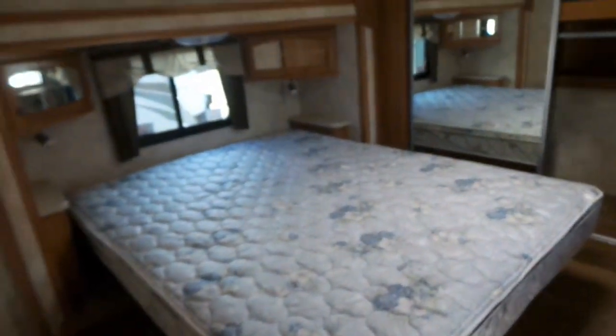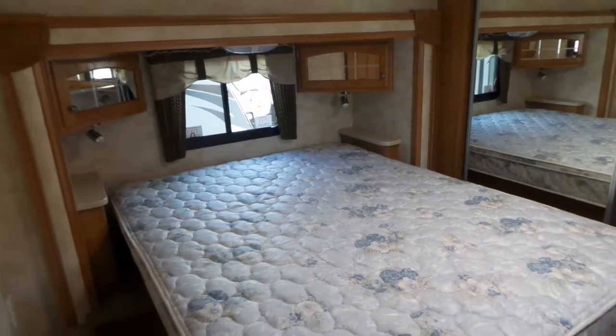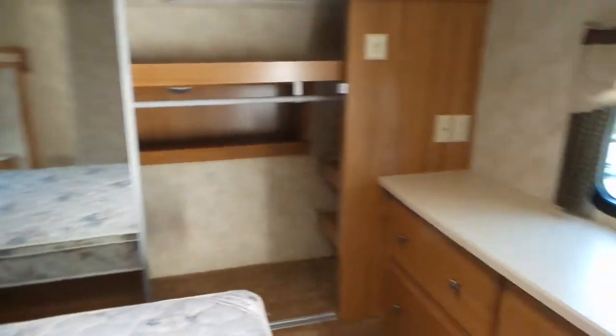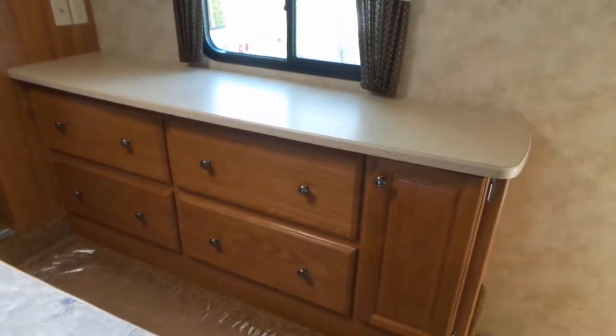Looking into the bedroom area you'll find a full-size queen bed on the slide and tons of hanging storage area, along with room for your socks.